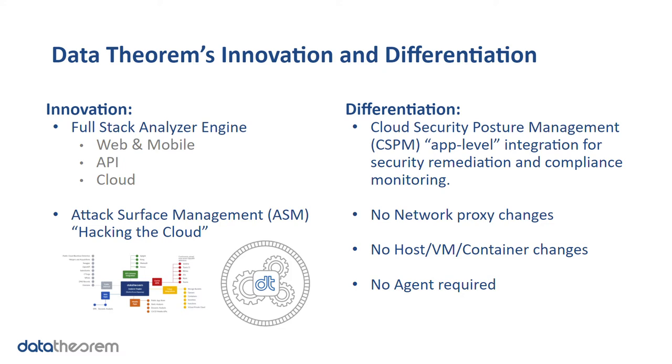The piece that's really missing is having that app-level integration and understanding. Most cloud services or microservices ultimately serve via API to some type of application above — web, mobile, etc. Without that interconnection between the application layer and what's going on with violations at the CSPM level, you're missing the full picture. That's what we're doing differently. We're delivering security remediation and compliance monitoring from the cloud layer all the way to the application, with no network changes, no host virtual machine or container changes, and no agent technology required.